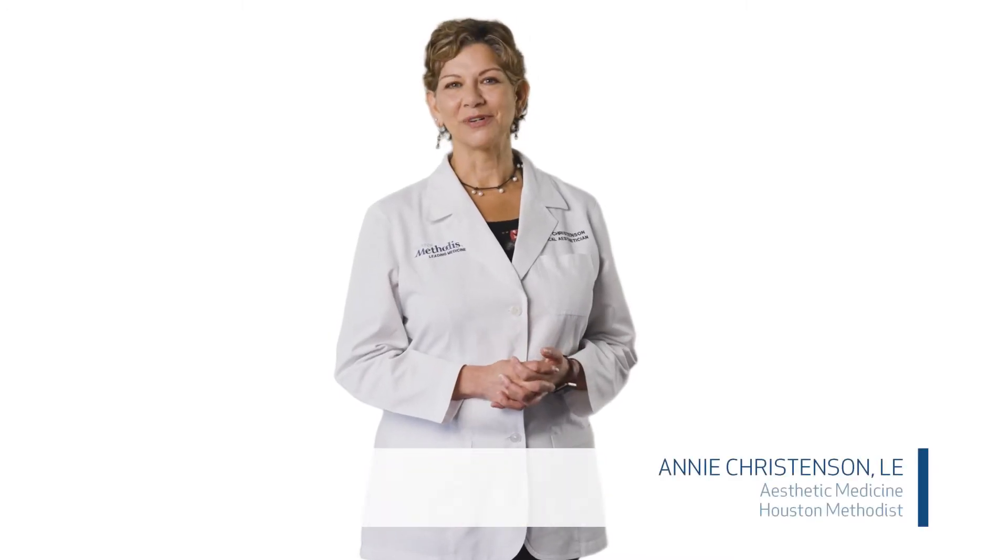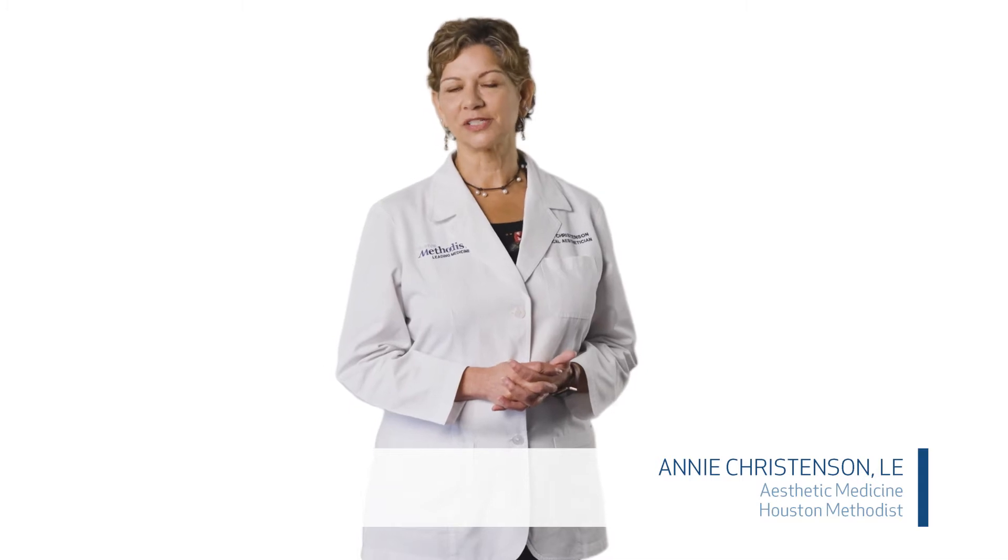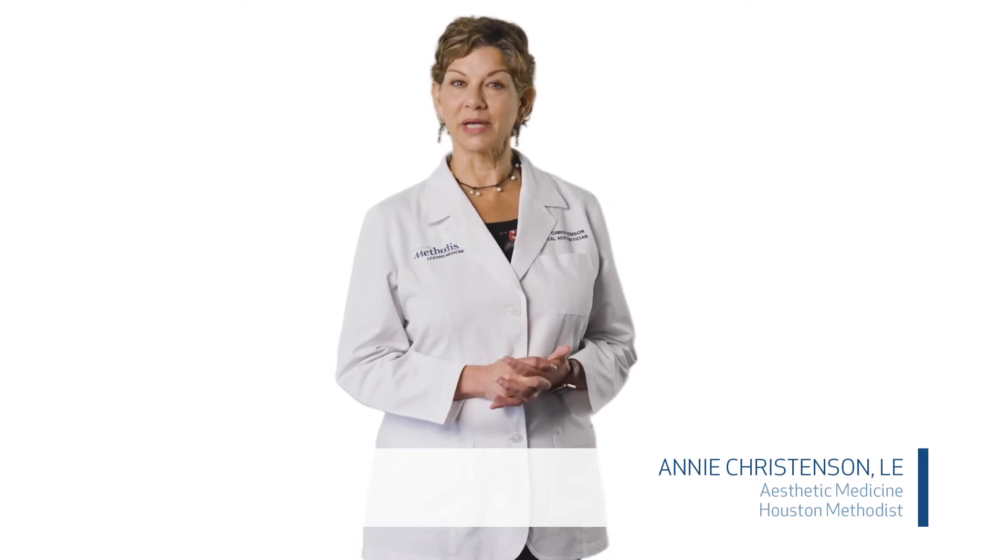My name is Annie Christensen and I work here at Houston Methodist Hospital for the ENT specialist with two plastic surgeons, and I am a medical esthetician.